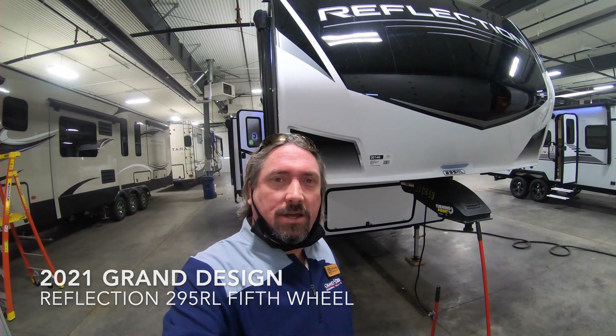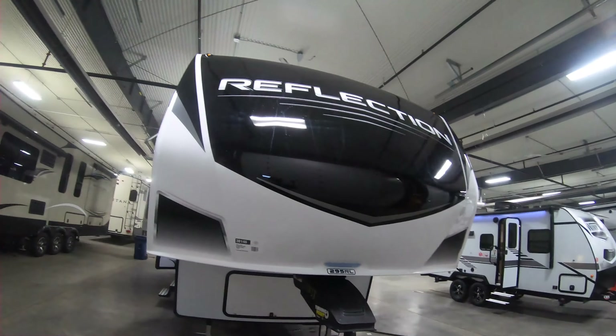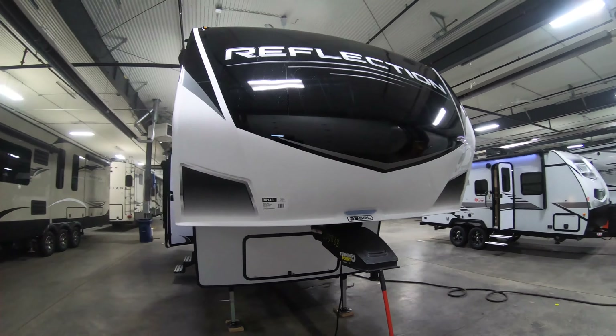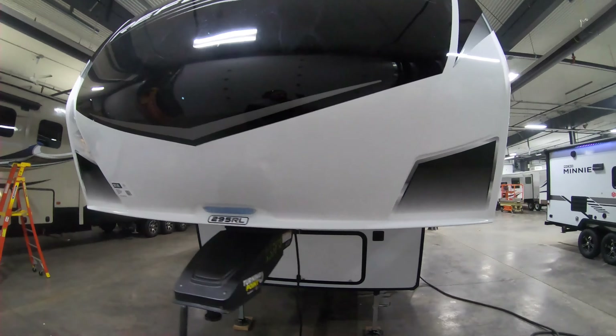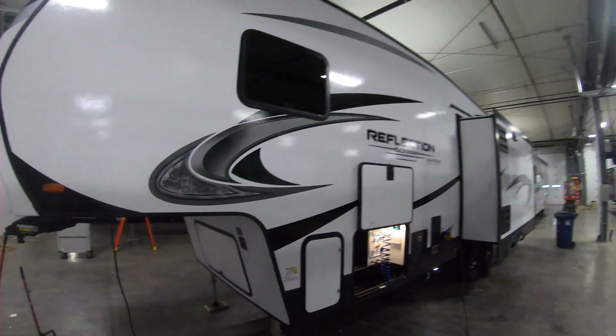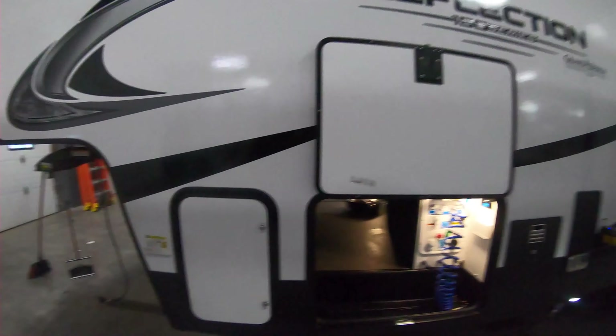Hey guys, Michael Kosky here again with Bullion RV in Duluth, Minnesota. Today we're going to take a look at the new 2021 Grand Design Reflection 295 RL fifth wheel. I'll walk you around the outside of the coach, take you inside and see what you think. Here we go — a little view of the front cap here.